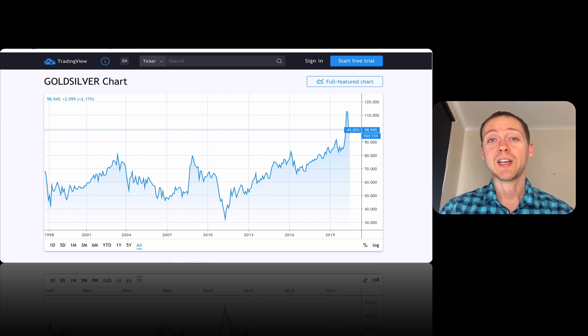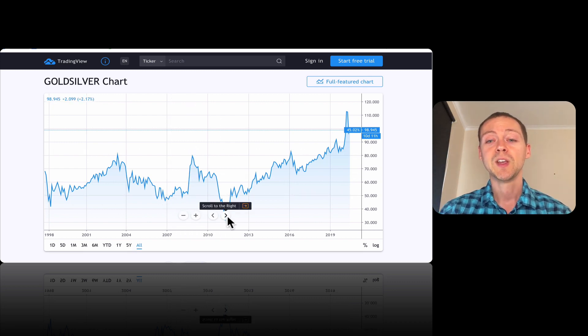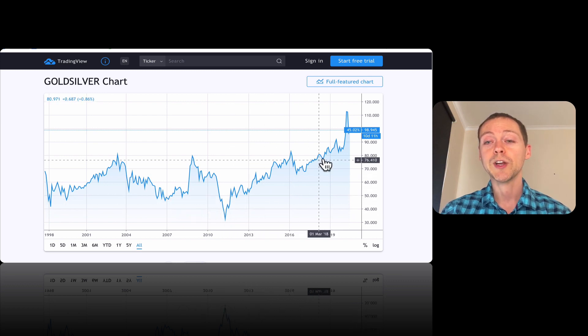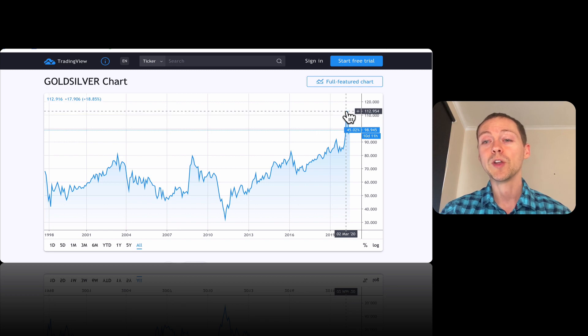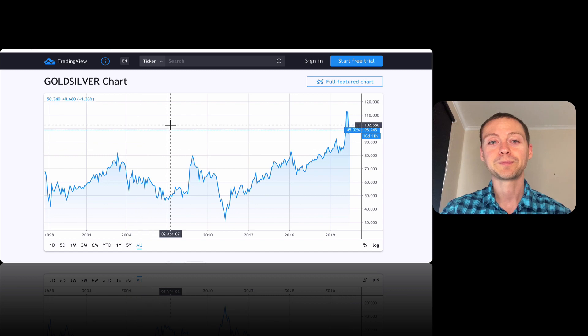One of the more interesting things to look at right now is the gold-silver ratio — how many ounces of silver it takes to buy one ounce of gold. Going back about 20 years, this measures what's overvalued and undervalued, oscillating back and forth. The gold-silver ratio peaked at close to 115, which is the highest it's ever been, and that basically says silver is really undervalued. Out of gold and silver, silver is probably the best bet right now, because this ratio always reverts, indicating silver is due to go up.